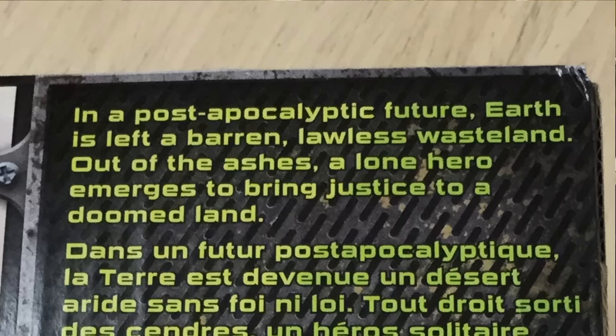I'll read from the box: 'In a post-apocalyptic future, Earth is left a barren, lawless wasteland. Out of the ashes, a lone hero emerges to bring justice to a doomed land.' This is a series of Nerf guns.